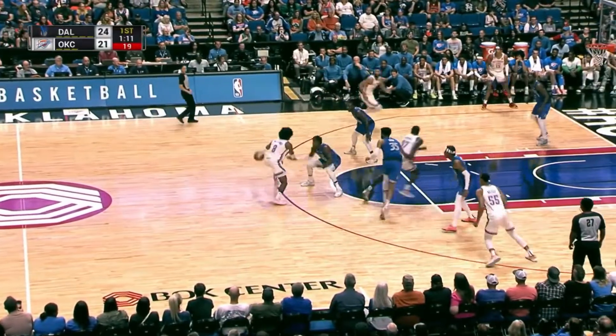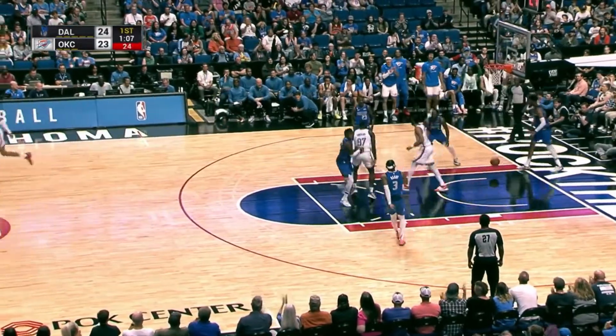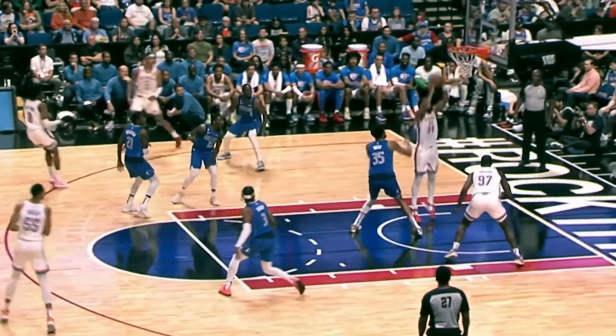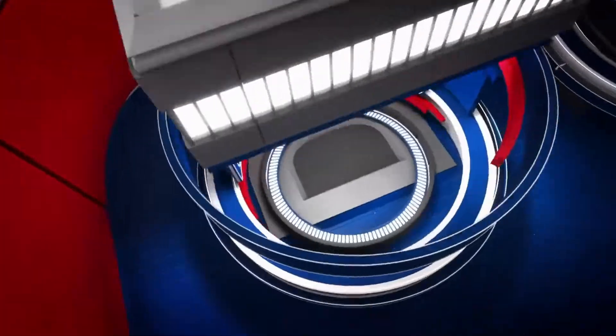On to number 2 — Jalen Williams, no-look dime to Kendrick Williams for the two-handed stuff. Watch this one — a little off-body pass there, whipping it down low, and that stuff gets in at number 2.